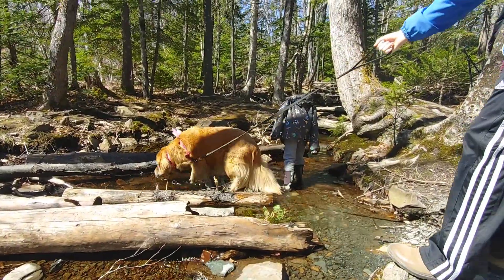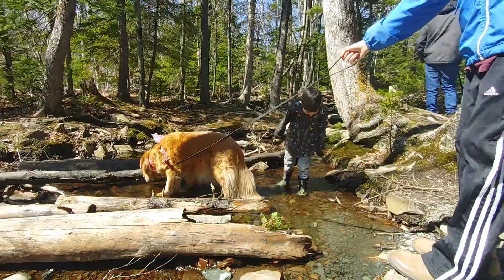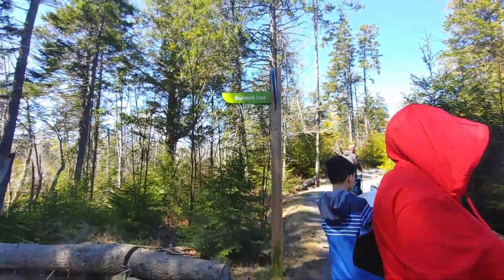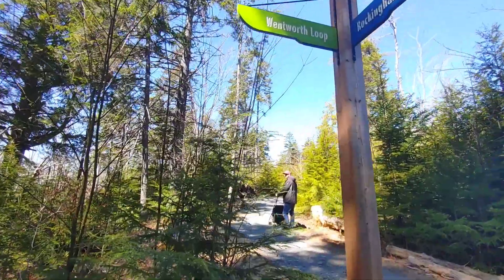There are actually trails within the park that allow dogs to be off leash. They're clearly marked. All the trails have little signs on them, and throughout there are maps so you're able to see where you are. It's pretty easy to navigate.